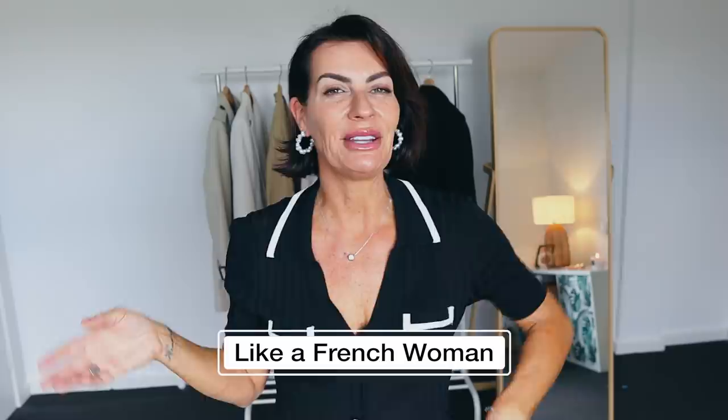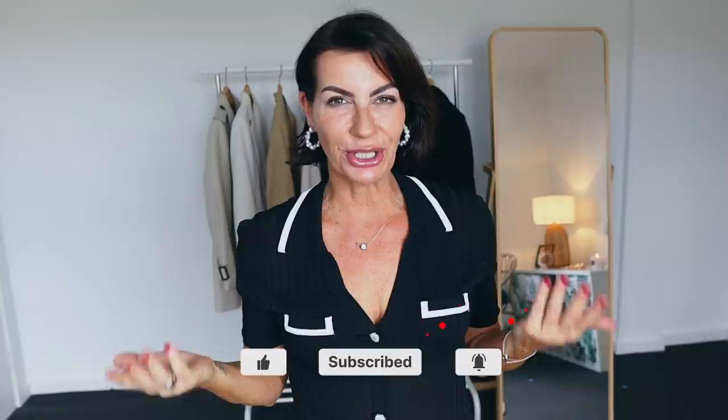Hello my lovelies, welcome back to my channel! I decided to make this video because I'm French and I lived 10 years in Paris where I learned a lot about styling and fashion. I want to share my tips with you. If you'd like to dress like a French woman — they're famous for being simple, effortlessly chic, but still having that little something a bit different — I'm going to show you how to do it with your own clothes.